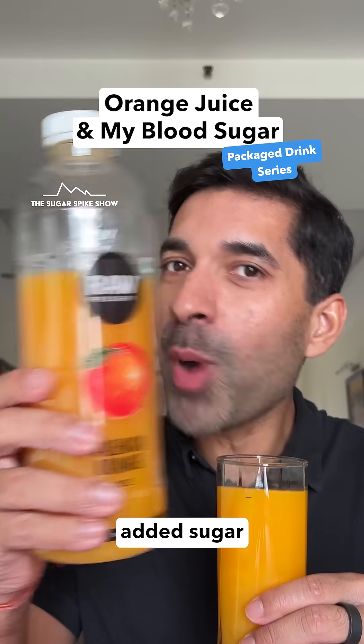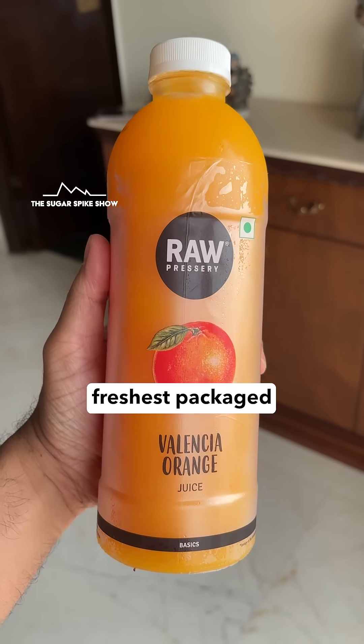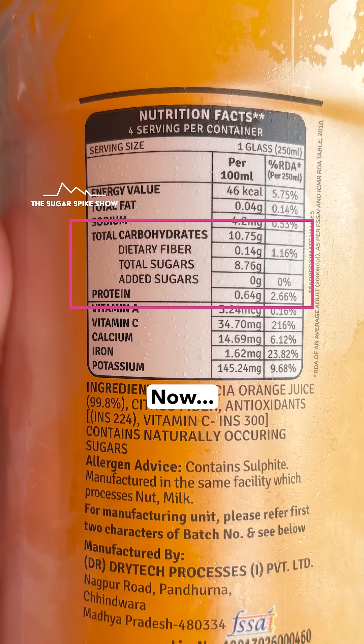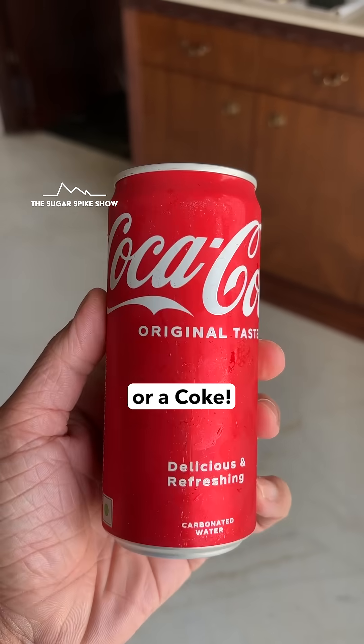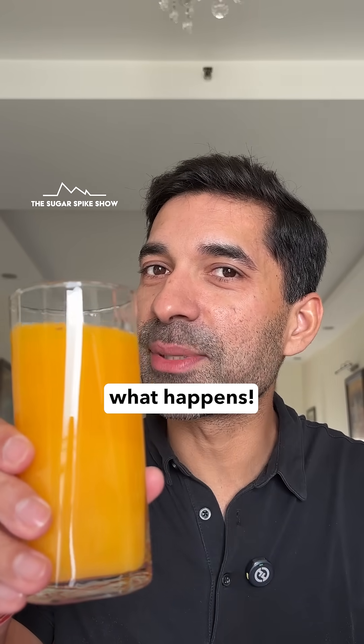Do you know what orange juice with no added sugar does to blood sugar levels? Let's find out. Today I am having the freshest packaged orange juice I could find, which is from Raw Pressery. Now, this has no added sugar or preservatives, so it will be interesting to see how it compares to something like a Maaza or a Coke. This 300ml glass has about 140 calories. Let's see what happens.